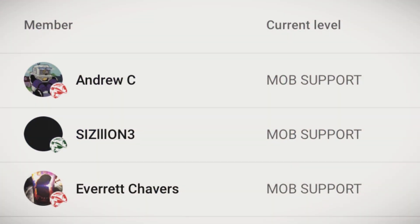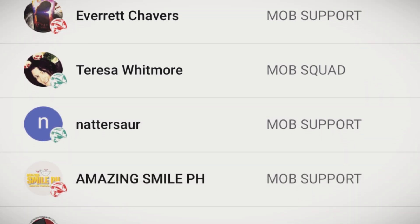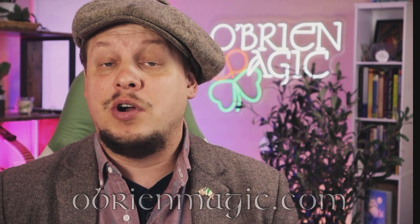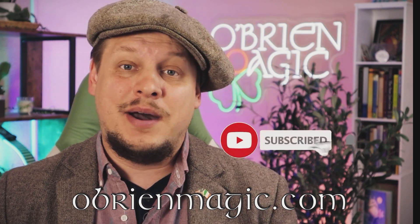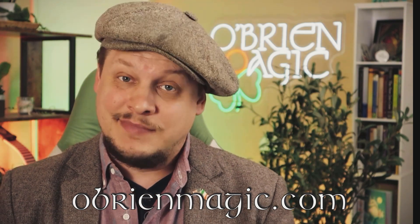Sorry for the interruption. I just wanted to take a quick minute to thank the newest members of the mob for joining. It's because of you that I'm truly able to keep this channel going. You're going to get early access to videos, tutorials, lectures, and even one-on-one access with me. If you'd like to join and become a member of the mob, please click the Join button or the Membership tab on the channel. Head over to obrienmagic.com for more awesome magic, and please click Subscribe and ring the bell. And now, back to the video.